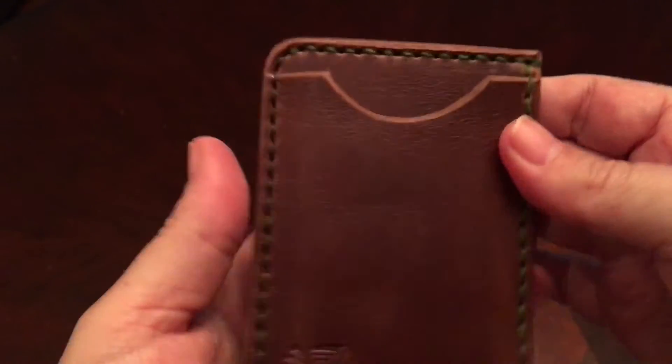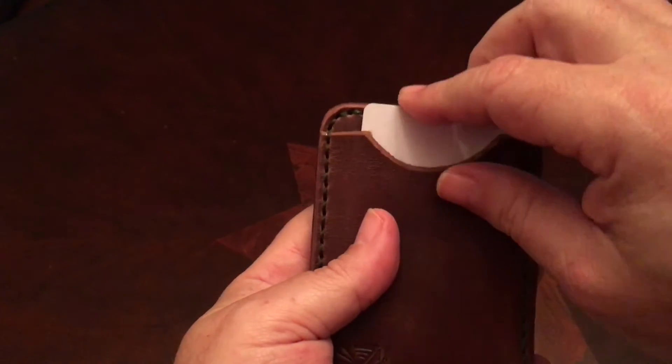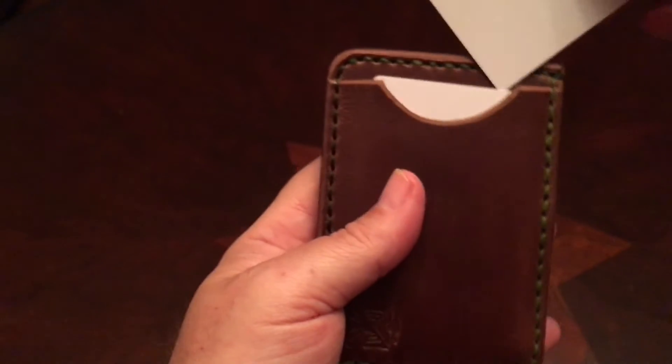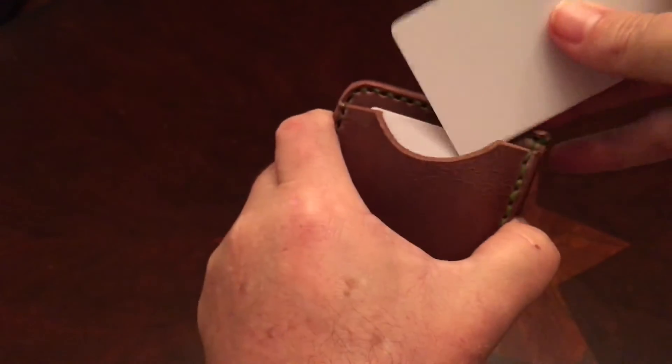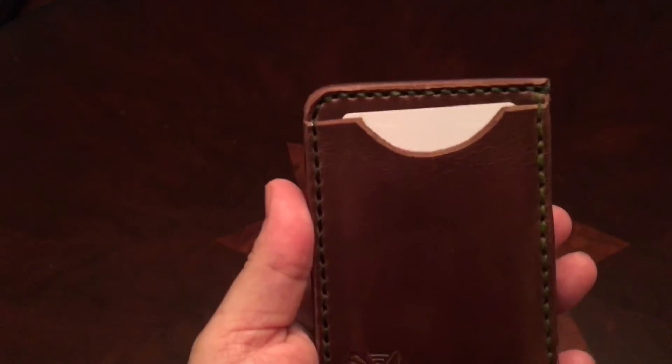Here's a pocket on the front, one in the back, and in here you put your cash. What I'm going to do is put in my normal six cards and cash to show you what it looks like. I'm definitely going to be buying more products from this shop — he really has nice stuff and a lot of nice designs.